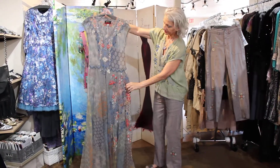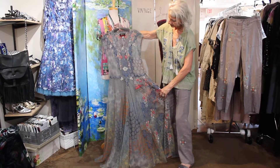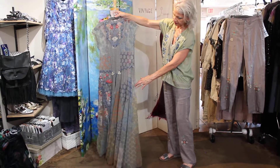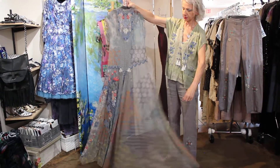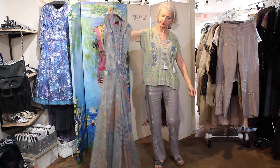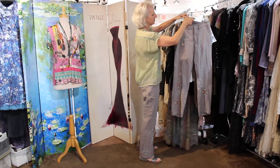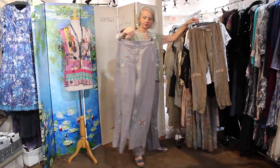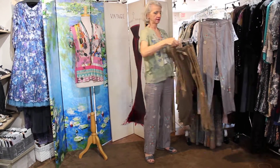Oh my gosh, look at this dress — is that not beautiful? Wow, it's gorgeous, and the fullness in this thing is incredible. When you walk, it just flows really beautifully.